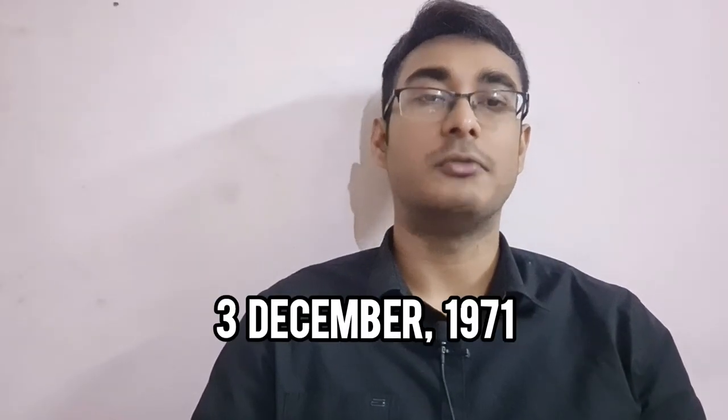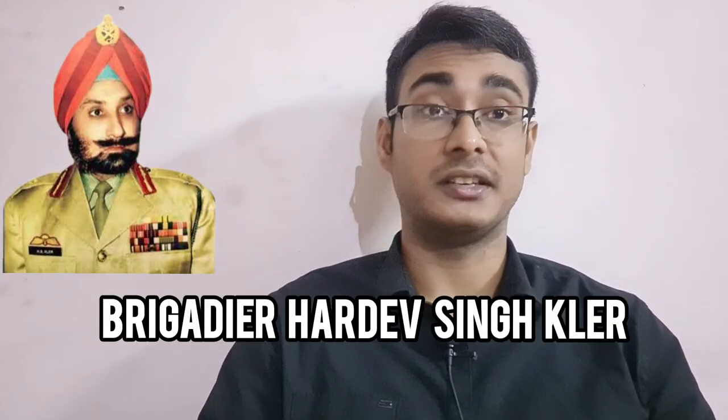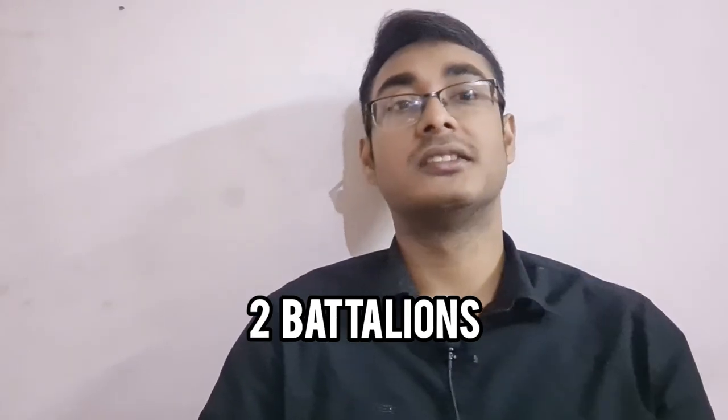On the 3rd of December 1971, still at the brigade concentration area at Chedi, Brigadier Hardev Sinclair heard Prime Minister Indira Gandhi's declaration of war against Pakistan on the radio. Clear on his plans, he moved out at 10 PM with two of his battalions, crossing the border and entering East Pakistan — Bangladesh. The first objective was to encircle the town of Bakshi Ganj.